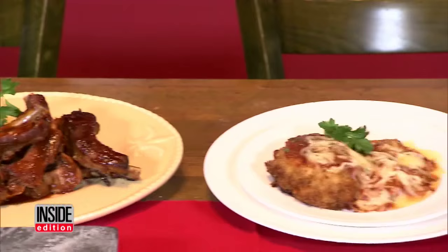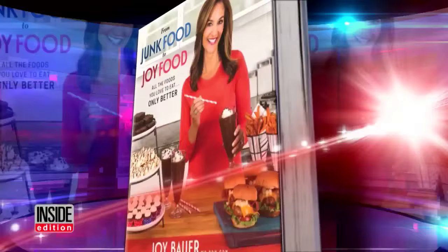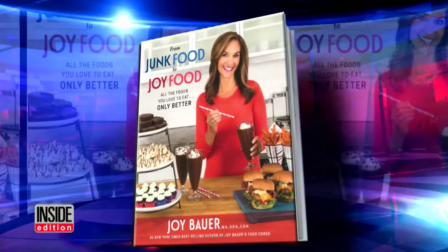Cinnamon buns, barbecue ribs, and chicken parmesan — they all pack on the pounds. But nutritionist Joy Bauer says you can have your brownies and eat them too in her latest book, From Junk Food to Joy Food, where she slashes calories in some of your favorite comfort foods.